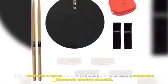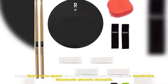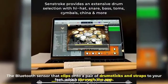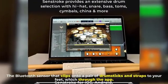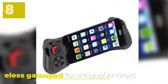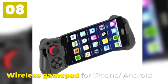Number seven: Sunstroke Bluetooth Electric Drum Kit. If you don't have space for a full drum kit, you can use the Sunstroke Bluetooth Electric Drum Kit. It uses a Bluetooth sensor that clips onto a pair of drumsticks and straps to your feet, which connect through the app.